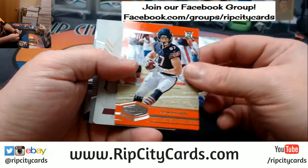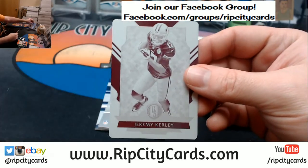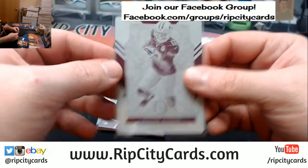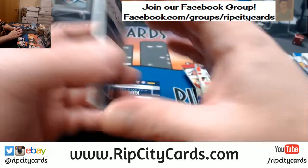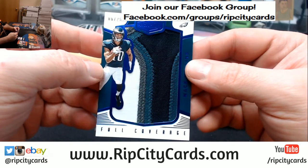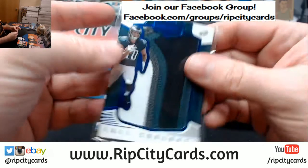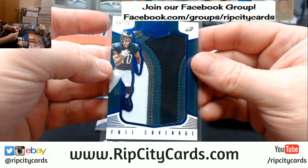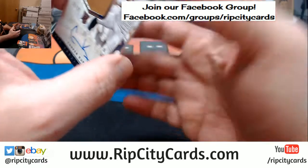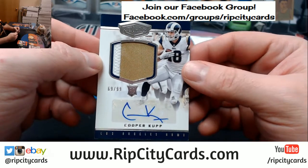A Brunell to 50, a Shein to 75. How about a Jeremy Curley from Gold Standard — magenta. A Mac Hollins, nice patch, 6 out of 25 — four colors. And a Cooper Kupp, 69 out of 99, two color, for the Rams.